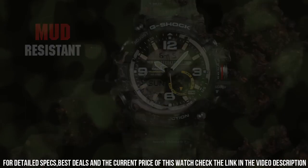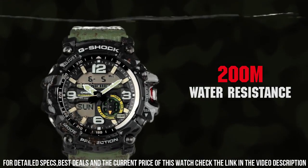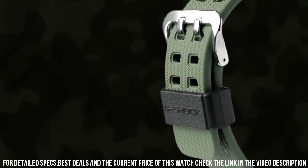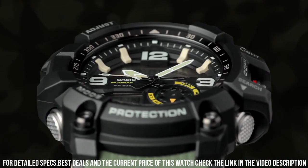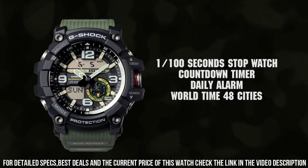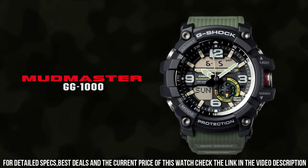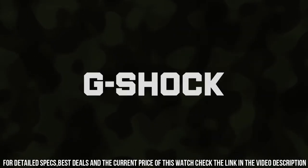Item shape: round. Display type: analog digital. Case thickness: 35 mm. Band width: 22 mm. Band color: green. Dial color: black. Item weight: 3.32 ounces. Movement: Japanese quartz.